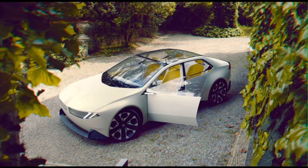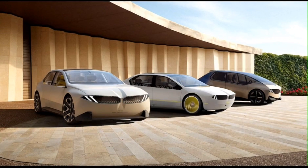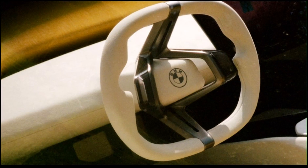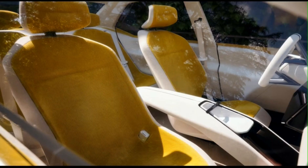BMW's future revealed. The BMW Vision Neue Klasse concept is a study of what the next generation of BMW cars will look like, telegraphing the brand's transformation as it ushers in a new era.